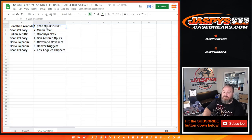So Jonathan Arnaldi, you'll get $200 in break credit, which I'll send to you after this. Sean O'Leary, you've got the Heat in pick your team nine. Julian Schiltz with the Nets in pick your team nine. Sean O'Leary with the Spurs in pick your team nine. Dario Joshkanen with the Cavaliers and the Nuggets in pick your team nine. And Sean O'Leary with the Clippers as well.